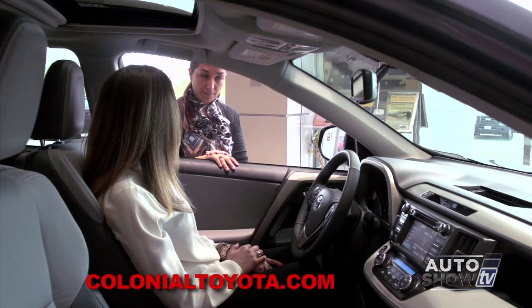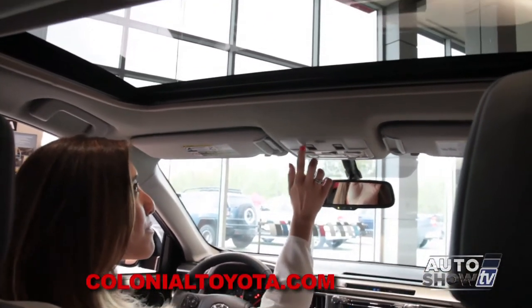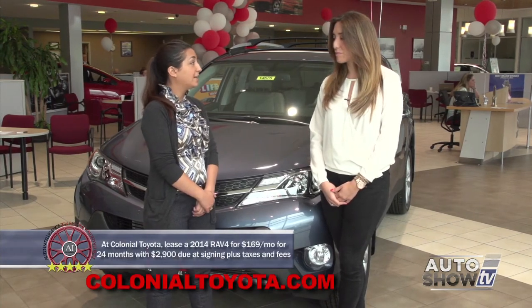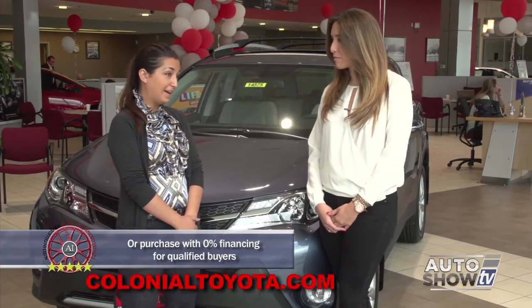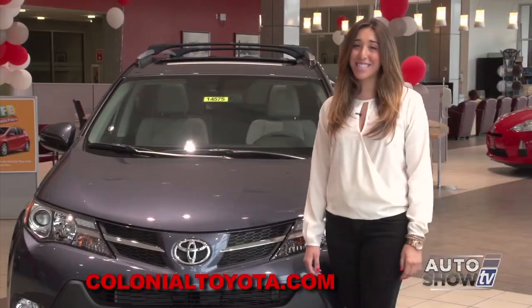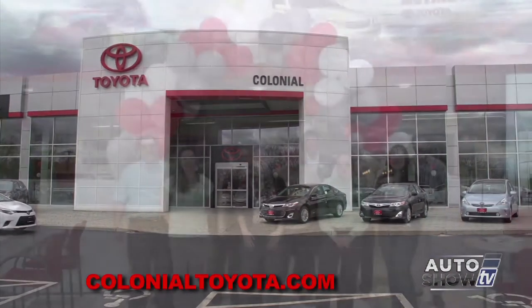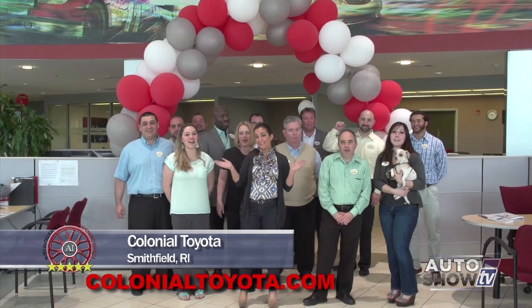The RAV4 comes in three different trim levels: LE, XLE, and Limited — which we're in today. In the XLE and Limited, it comes standard with a power moonroof. There's a $169-a-month lease special for 24 months with $2,900 due at signing plus taxes and fees, as well as 0% financing available for qualified buyers. All different colors and trim levels are in stock today, ready to be seen and driven. It's easy to see why the Toyota RAV4 is Auto Intelligence recommended. Check it out and take a test drive at Colonial Toyota in Smithfield — Auto Show TV's Toyota experts.